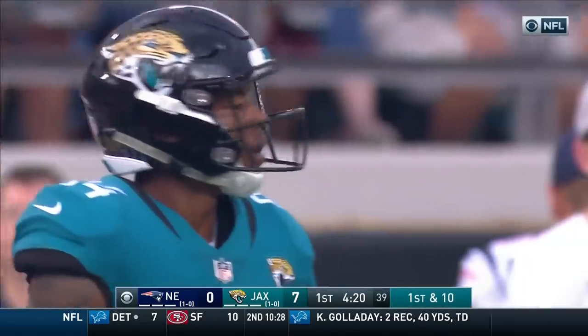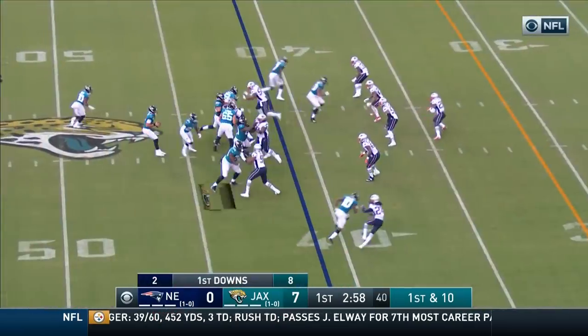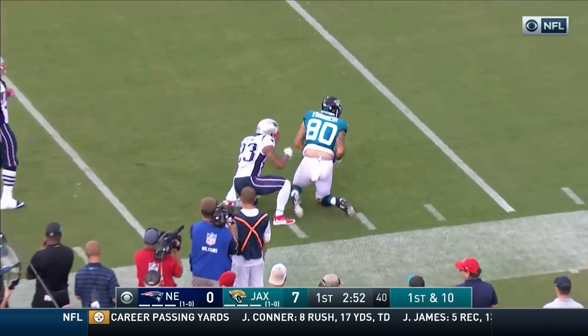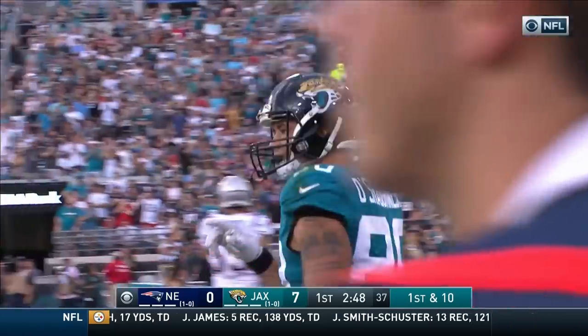And now again play action. Bortles, middle of the field, and another completion — down to the 24. O'Shaughnessy has the pickup of 17.